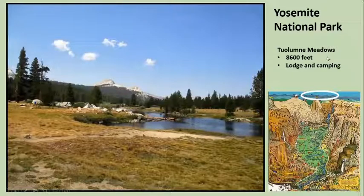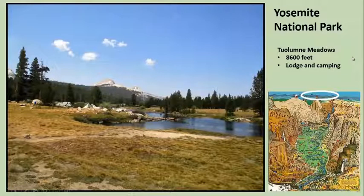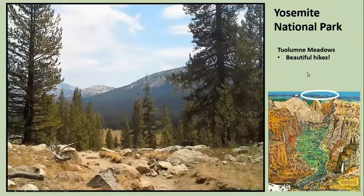Let's look at Tuolumne Meadows first — 8,600 feet. There are lodges and camping up there. This is where a few years earlier I started my hike on the John Muir Trail. You can see it's quite pretty. There's an old lodge there built by Edward Taylor Parsons, who was probably the first Sierra Club outings leader — he led outings up there from Tuolumne Meadows and built this lodge, and it's there today as a kind of museum. There are several really nice day hikes there and longer hikes — we hiked from here back to Half Dome and then hopped on the John Muir Trail and hiked south.